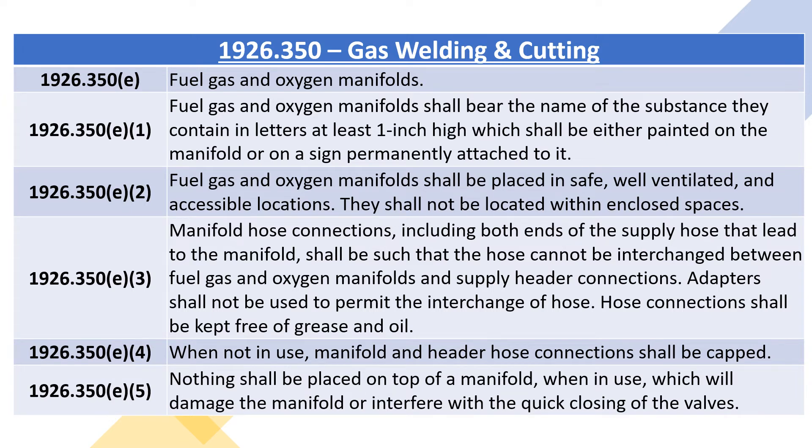1926.350E3: manifold hose connections, including both ends of the supply hose that lead to the manifold, shall be such that the hose cannot be interchanged between fuel gas and oxygen manifolds and supply header connections. Adapters shall not be used to permit the interchange of hose. Hose connections shall be kept free of grease and oil. 1926.350E4: when not in use, manifold and header hose connections shall be capped.